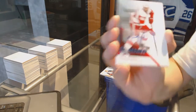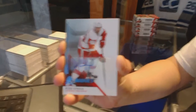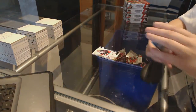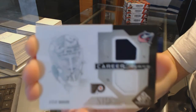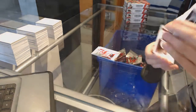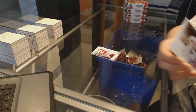Rookie autograph for the Detroit Red Wings of Ryan Sproul. Career Legacy dual jersey random between Columbus and Philly, D. Mason. And a Rod Brindamore jersey for the Carolina Hurricanes.